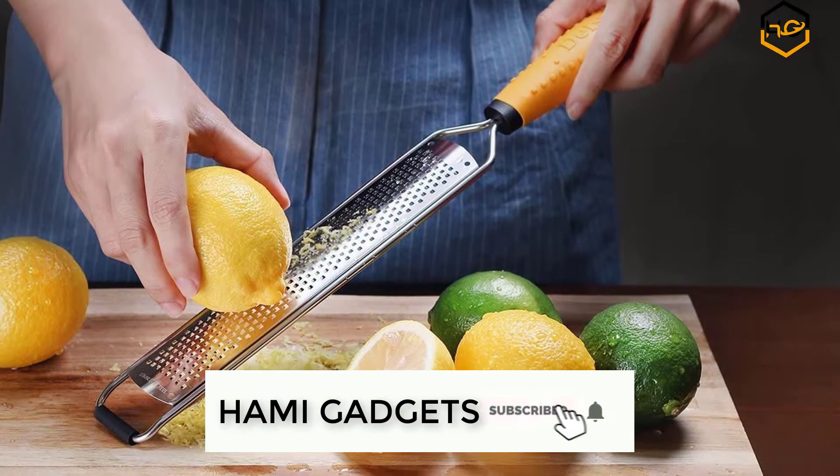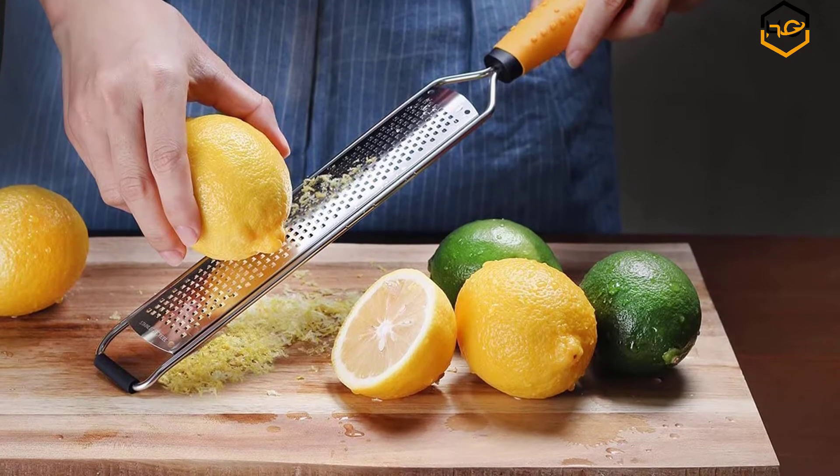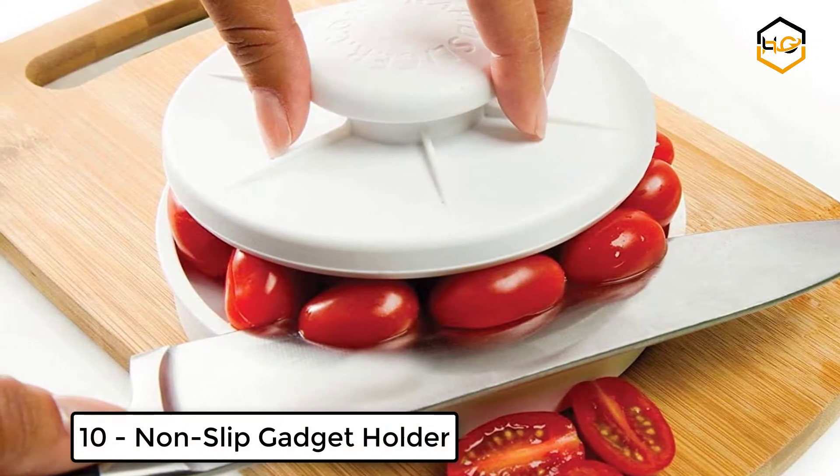Make sure to subscribe to my channel and hit the bell icon below to be the first to know about any new videos. Ranking at number 10, we have the non-slip gadget holder for slicing all different foods easily.